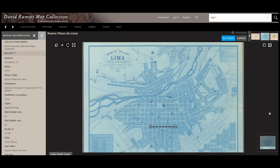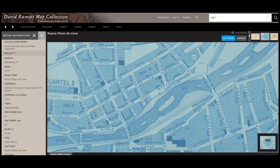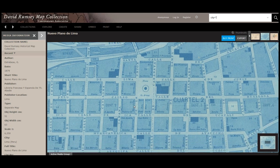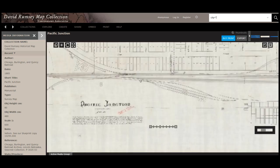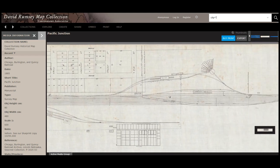Perhaps you're interested in looking at a map of Lima, Peru. This particular map was created in 1879 and you can see the street layout and the districts and the river running through it and understand how everything works together. Perhaps you're interested in railroads. This is an 1885 railroad plot. This map shows the town of Pacific Junction, Iowa, and the railroads that are coming near their town and shows the roundhouse and other items.